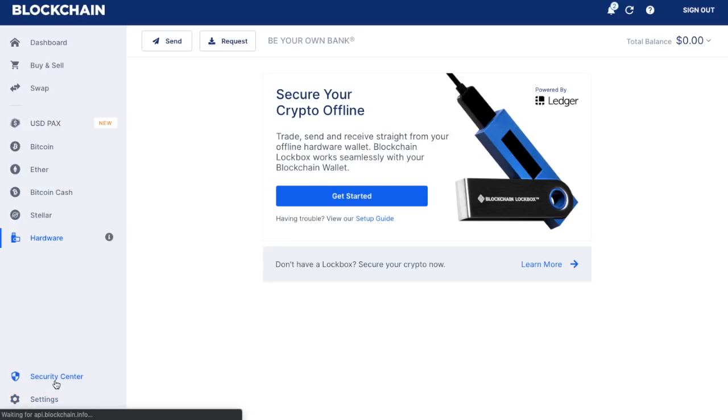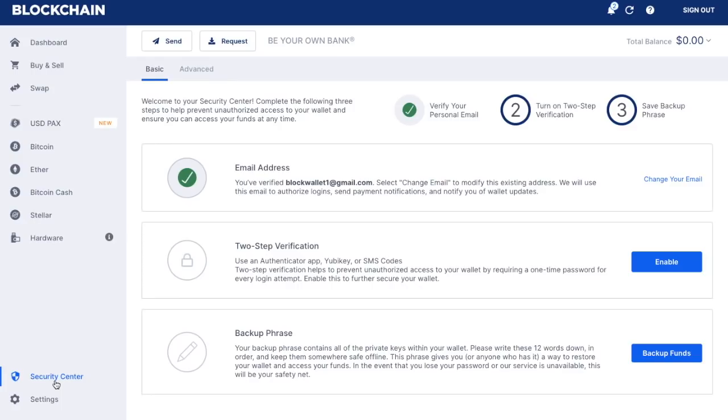Now let's take a look at the Security Center. In here it allows you to do different things. At the moment we can see that we have verified our personal email. You also have two-factor authentication, which adds an extra layer of security to your blockchain wallet. The two-step verification provides you with a one-time code or one-time password, so that every single time you're logging in you have to be with, for example, your mobile phone — just making sure you are the person logging in. You can enable it from here via authenticator apps, SMS codes, etc.